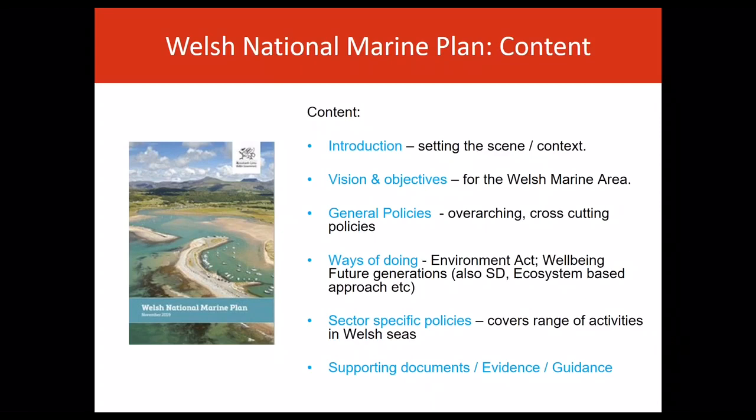Then the 17 sector-specific policies which relate to the diverse types of activity that occur in Welsh seas. The policies are either safeguarding or supportive. The general and sector policies collectively support the sustainable development of Welsh seas in line with the Wellbeing of Future Generations Act and the Environment Wales Act.